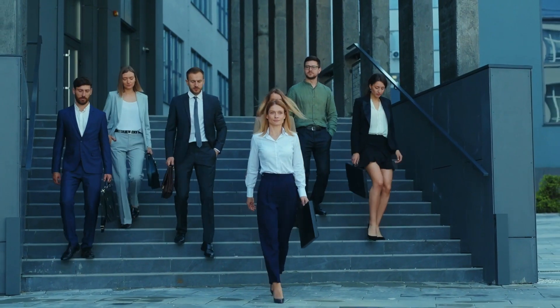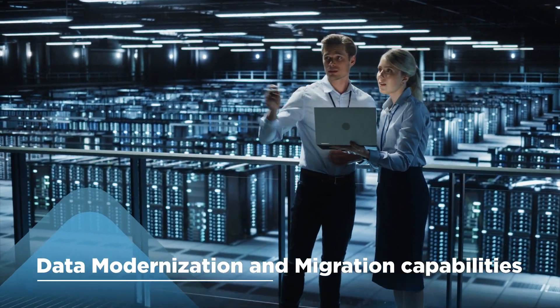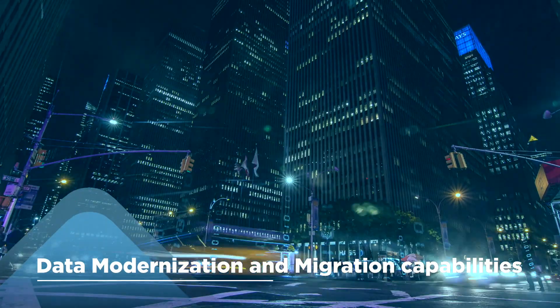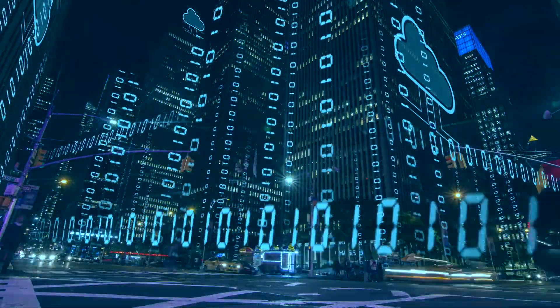That's where HCL comes in. Its data modernization and migration capabilities can help revamp and modernize your organization's entire data and analytics landscape.